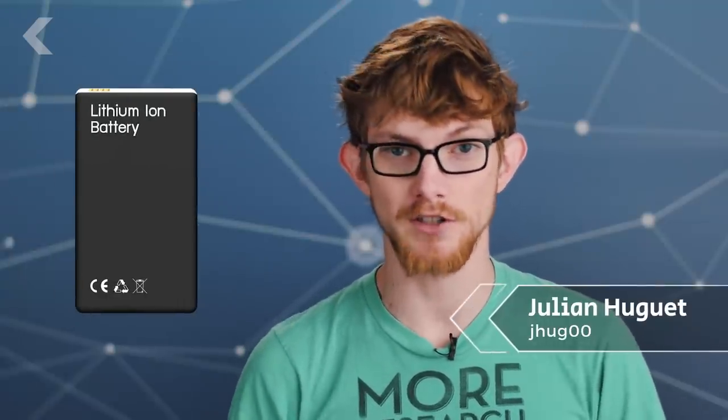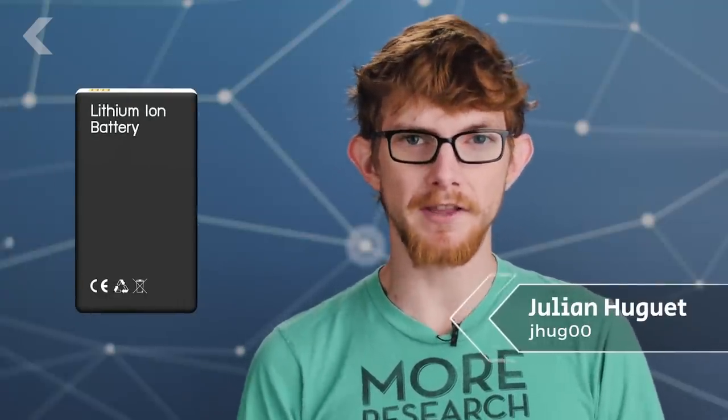The lithium-ion battery has made our modern phones, laptops, and electric cars possible. The secret is its ability to cram a lot of power into a tiny package. But for its inventor, John B. Goodenough, that wasn't good enough.